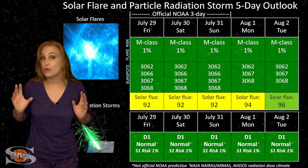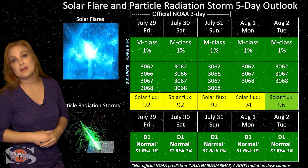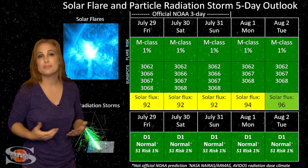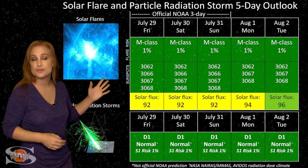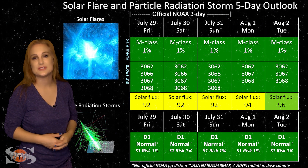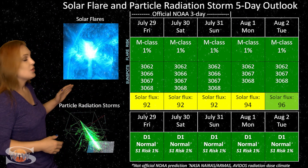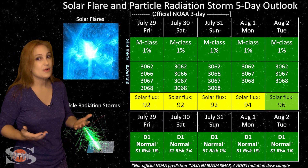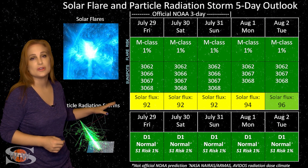Switching to our solar flare and particle radiation storm outlook over the coming week — with Region 3060, the last of the big flare players, rotating safely behind the sun's west limb, we are back in the green when it comes to big flares. There are no big flare players left on the Earth-facing disk, and that should make GPS users very happy, as we basically have no risk for big radio blackouts on Earth's dayside. But sadly, with that comes the fact that the solar flux has also tanked. We are now sitting in the low to mid-90s, and that means amateur radio operators and emergency responders are back to the marginal range for radio propagation on Earth's dayside.